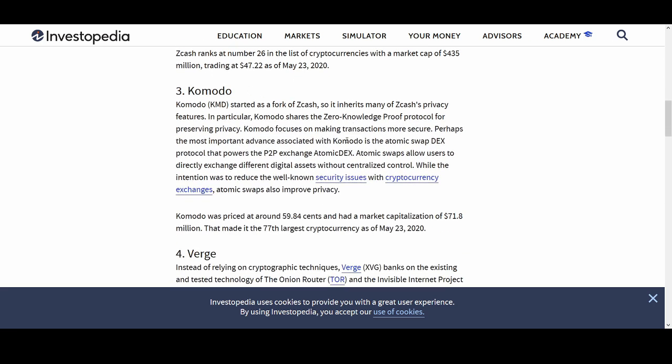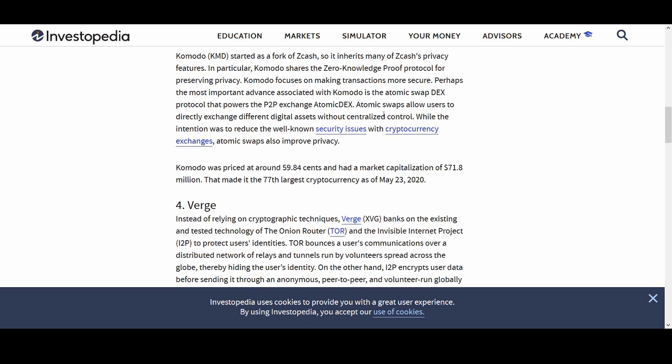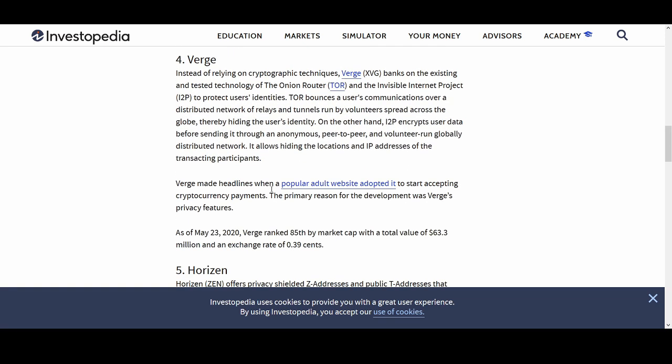Komodo is an interesting coin — though I prefer Zcash, I'll say that. Komodo focuses on making transactions more secure. Perhaps most importantly, the advance associated with Komodo is the atomic swap DEX protocol that powers peer-to-peer exchange. Atomic swaps allow users to directly exchange different digital assets without centralized controls, which is a positive for Komodo.